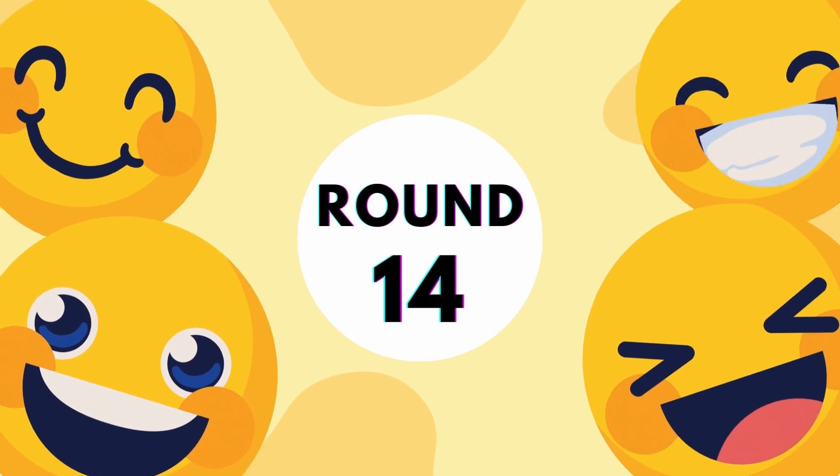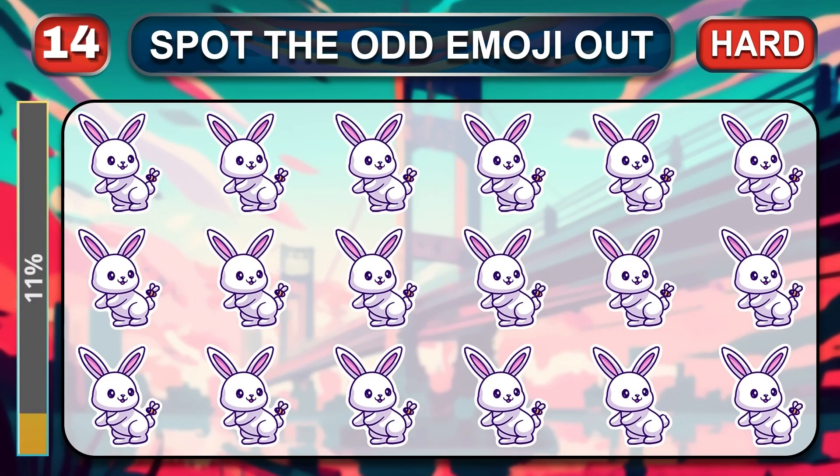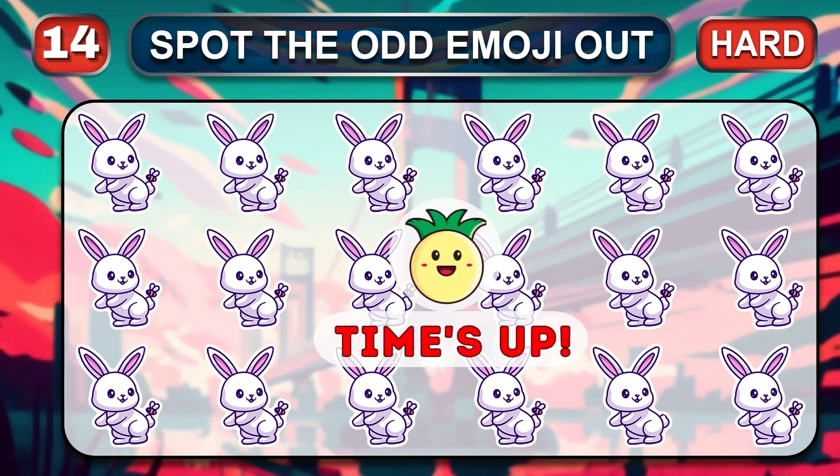Round 14. It's literally hard. You can check how smart you are by spotting the odd. Time is over. Let's check the answer.